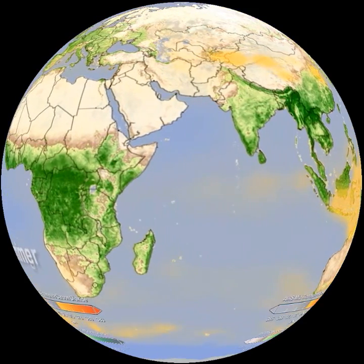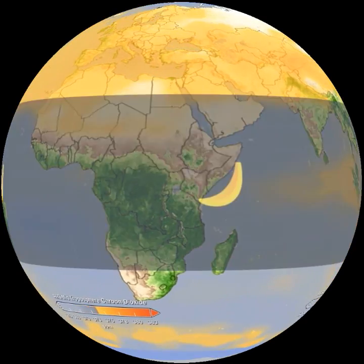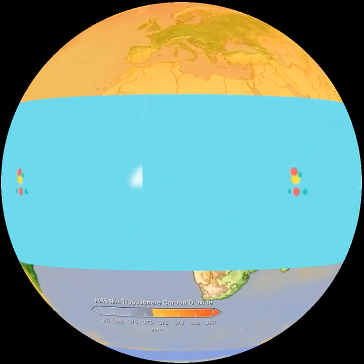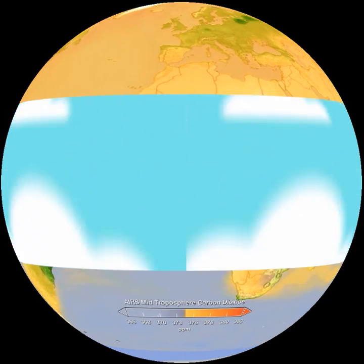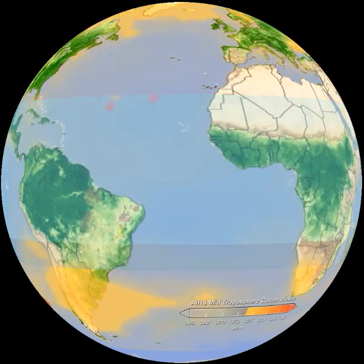Some carbon cycles quickly, moving through living things and returning to the atmosphere. Carbon in the banana is young, fast carbon. Just weeks ago, the banana was carbon gas in the air. Hours after you eat it, you breathe out the same carbon back into the air around you.